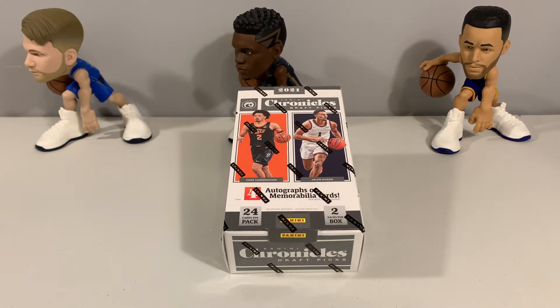This set includes the entire recent rookie class, including unsigned players. The only difference between the regular hobby box — which is what we got — and the First Off The Line is that FOTL comes with one base cracked ice parallel numbered to six, which is a pretty short print.